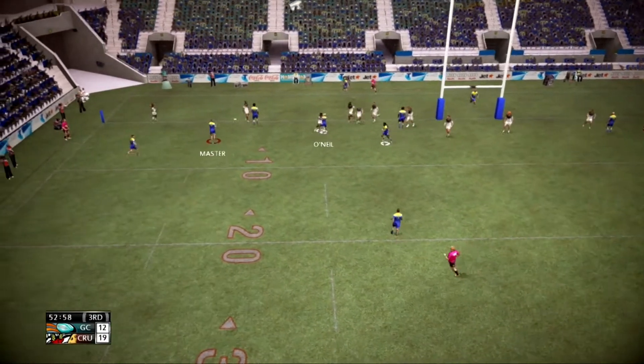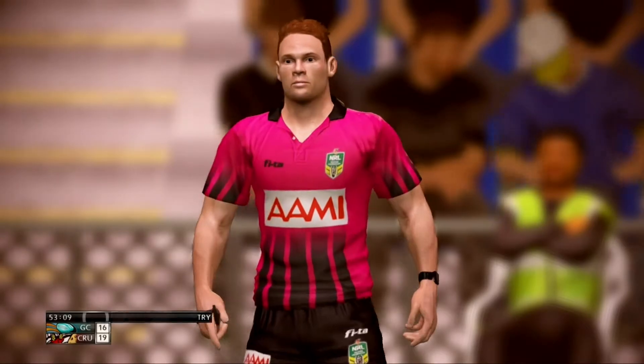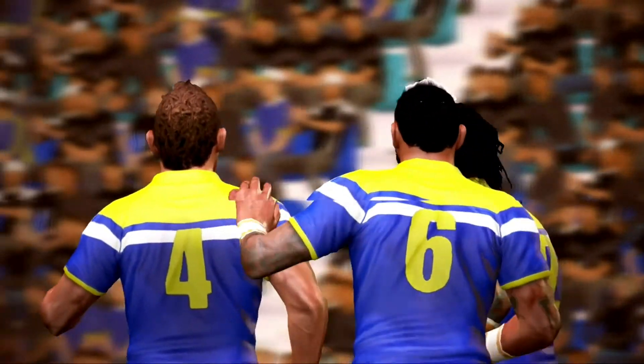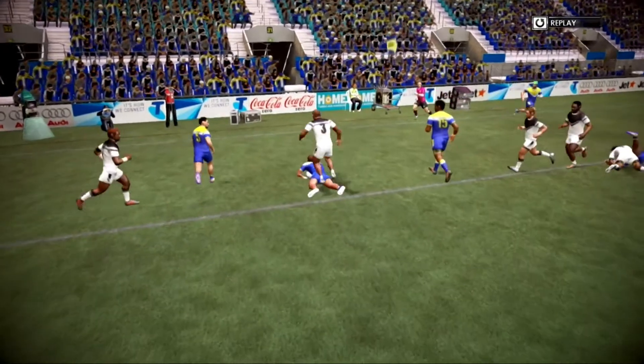O'Neil, Masters — hold them there. Over again. The Lightning have taken a golden opportunity here, coming up with a four pointer. They got possession from a simple handling error. From there it was just a matter of finding the space, supporting the player — nicely executed.